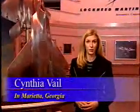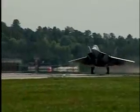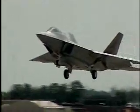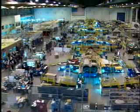Getting the F-A-22 in the air takes a team of highly skilled men and women working in thousands of roles across the country. From development through production, teams are working around the clock and it's paying off. The F-A-22 is realizing outstanding performance.